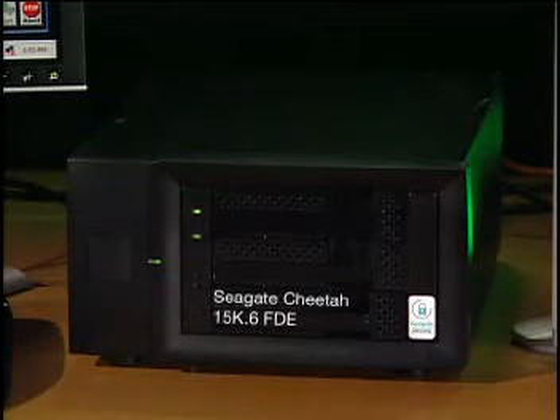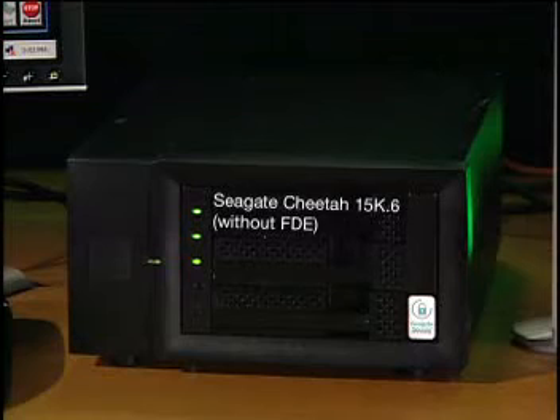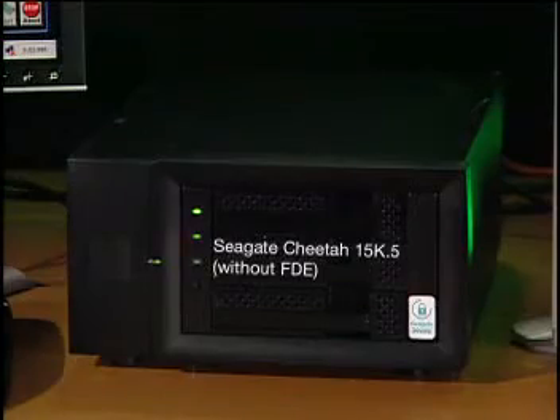In the bottom slot, we have a Seagate Chira 15K6 drive with full disk encryption. In the top slot, we again have a Chira 15K6 drive, but without the full disk encryption feature. And in the middle slot, we have the previous generation Chira 15K5 drive with no encryption capability.